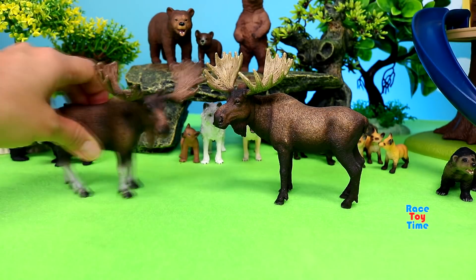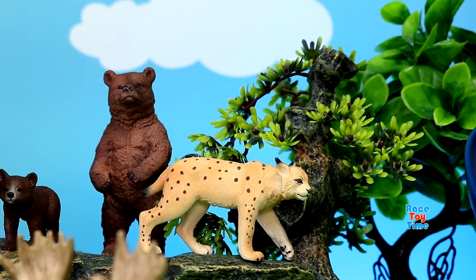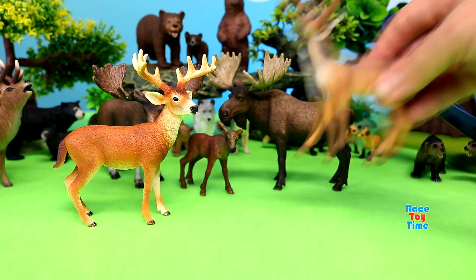Moose. Here's a lynx. Next I'm going to show you the red deer. Also white-tailed deer.